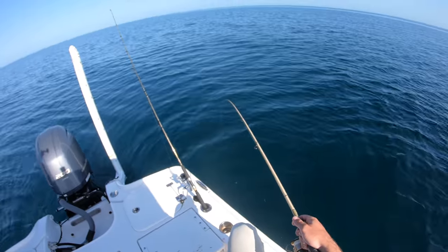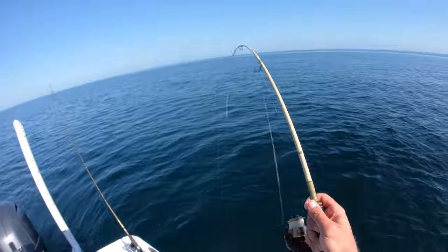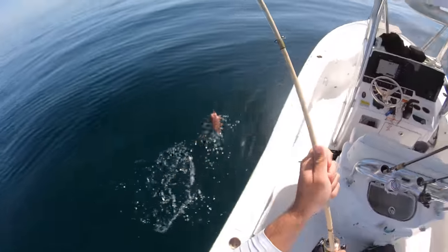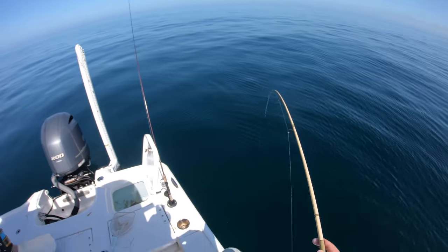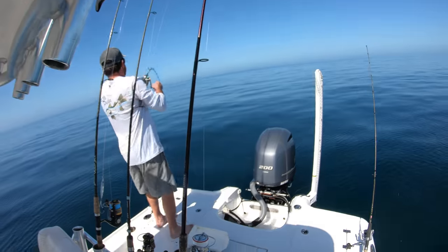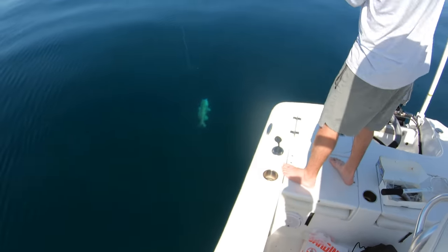I'm on the crab out. That's a hog. Shark. That's a better fish. Good one? That's a gag. That's a big gag.